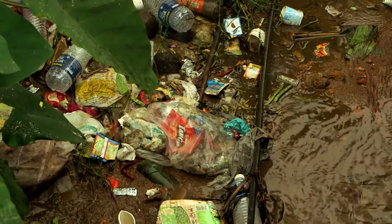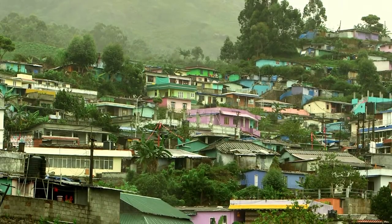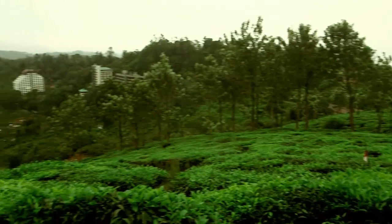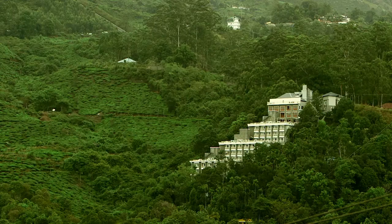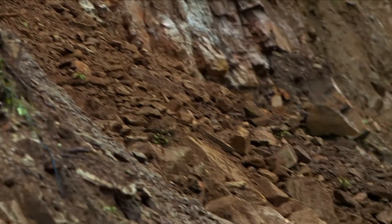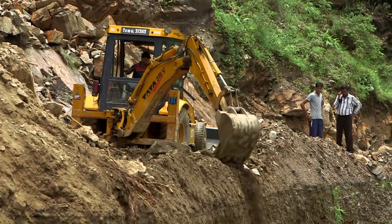While each of these affects the frogs, together they threaten Munnar itself with consequences that could be calamitous. Hills diced for high-rise hotels, sholas sliced to improve the view — in an area with soft soil and harsh monsoons, this is a recipe for landslides.